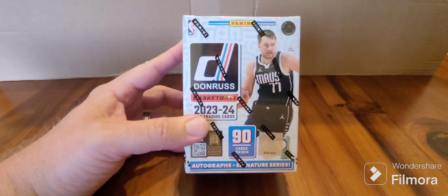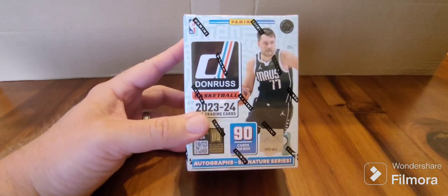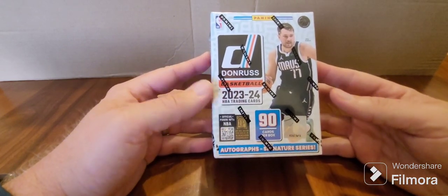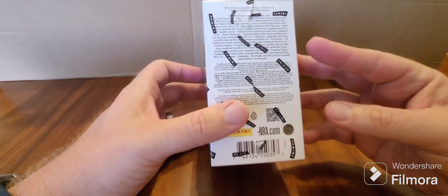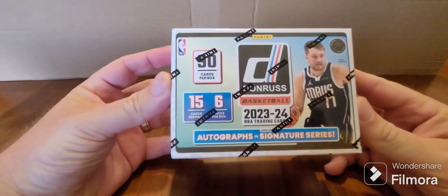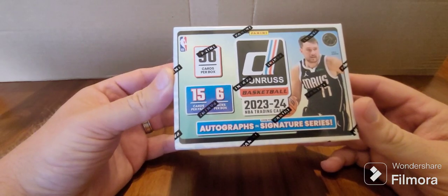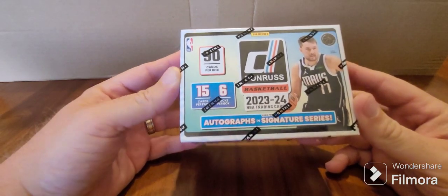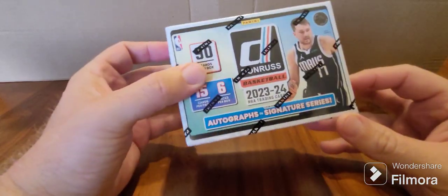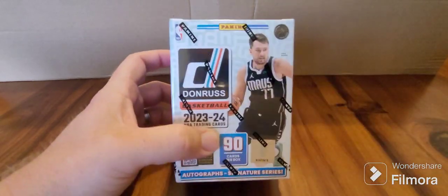Got them for $55. It's got Luka on the front. There's apparently 90 cards per box, and there's a whole bunch of different inserts you can get. There's 6 packs in the box, 15 cards per pack, including autographs and obviously rookies and stuff like that.